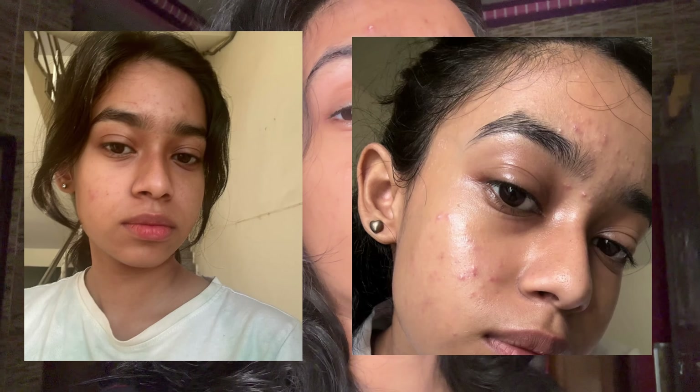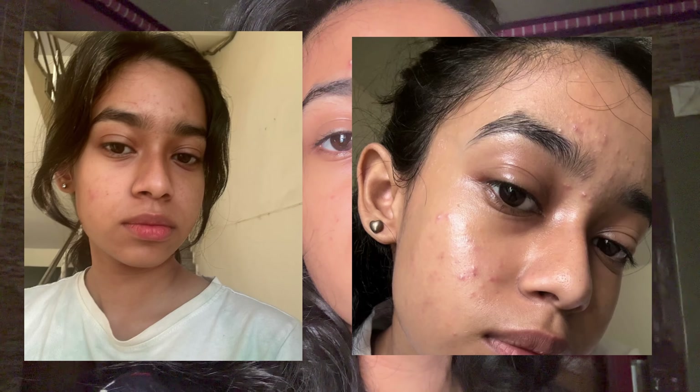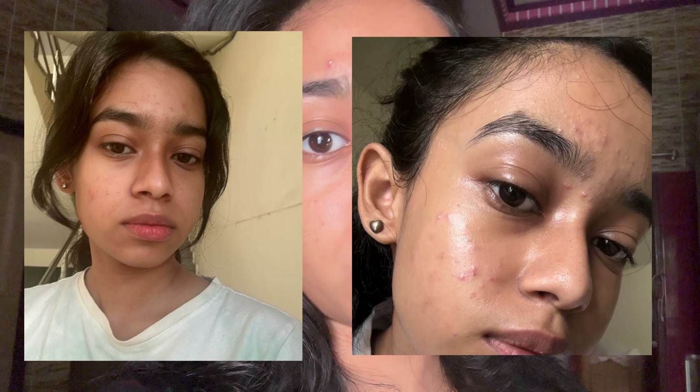Hello everyone, welcome back to my channel. If you have seen my previous videos, you must have noticed that I was suffering from acne, and that left a lot of black spots on my face — very visible on the camera as well. But this is how my skin looks now, and it has improved a lot.